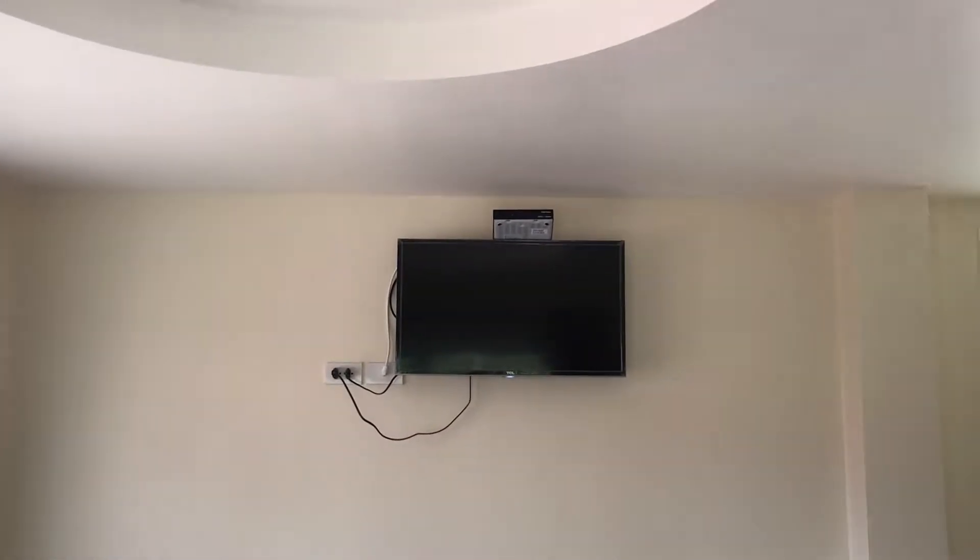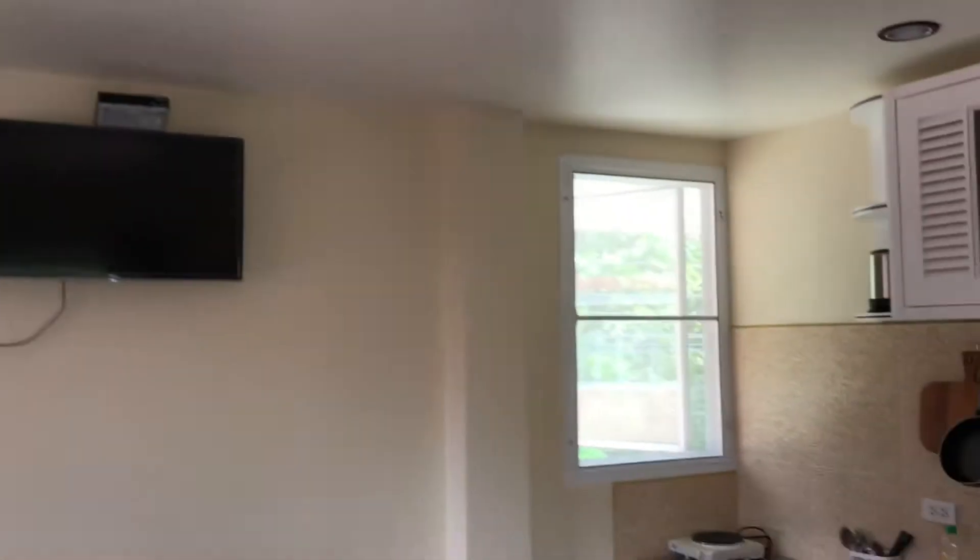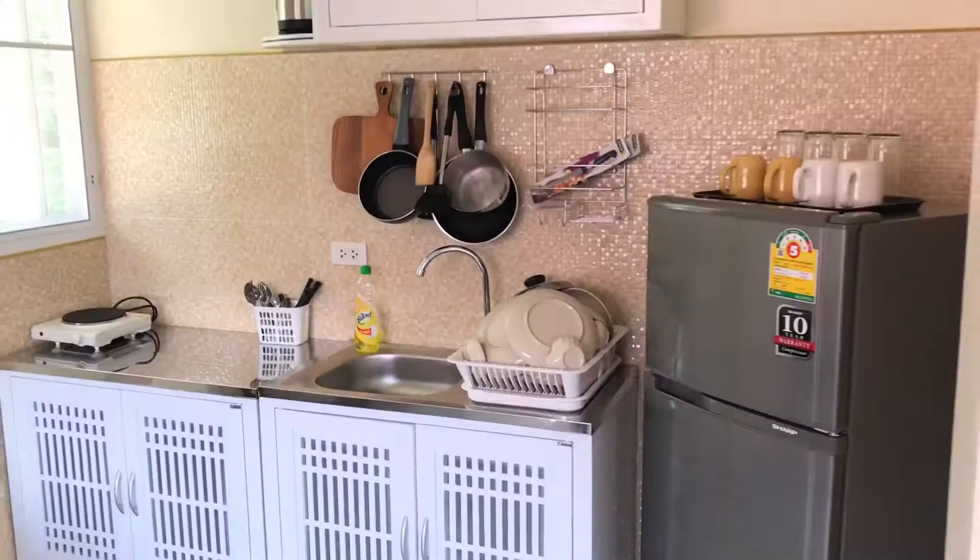Here is the living room with the fan, TV with all European channels. We also have a small kitchen with a refrigerator and stove.